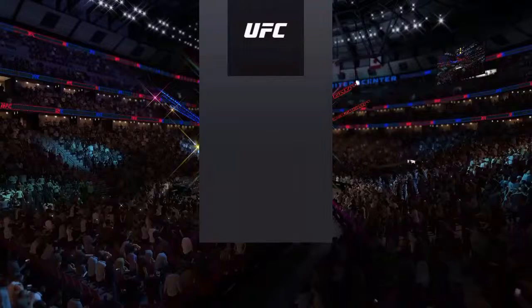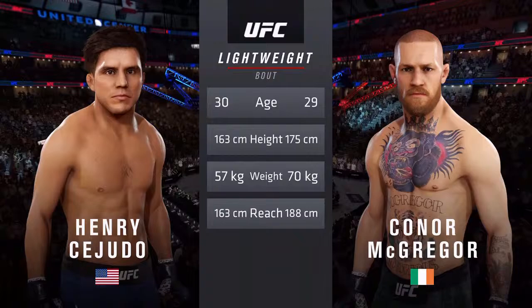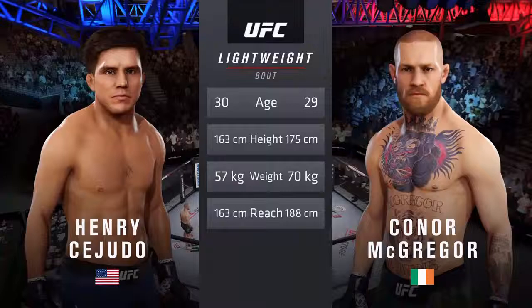And now our tale of the tape for this lightweight fight. McGregor is 29, Cejudo is 30. McGregor is 5 inches taller and will have a 10-inch reach advantage. Now for the introductions — here is Bruce Buffer.